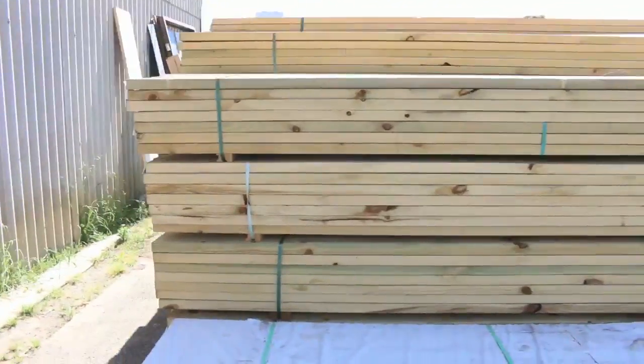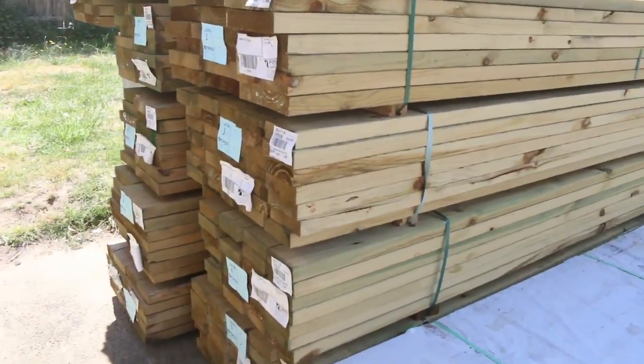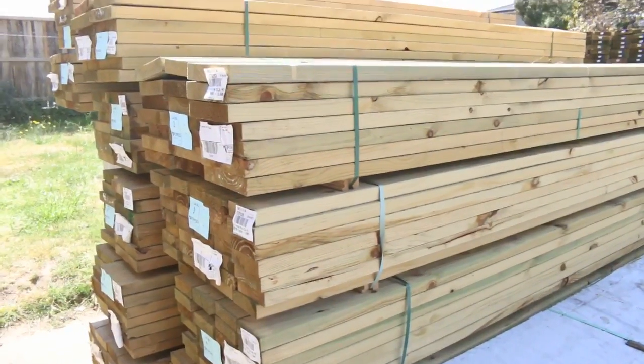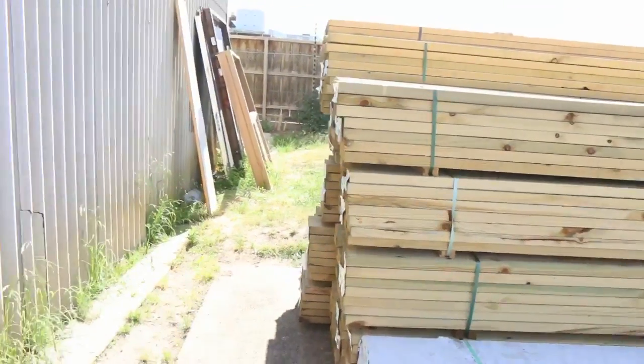Lot number one here tomorrow is a pack of 90x35 treated pine MGP10 structural treated pine. In behind there we've got a few packs of other treated pines — some 240x45, some 140 there as well. Yeah, it's a nice little start there tomorrow.